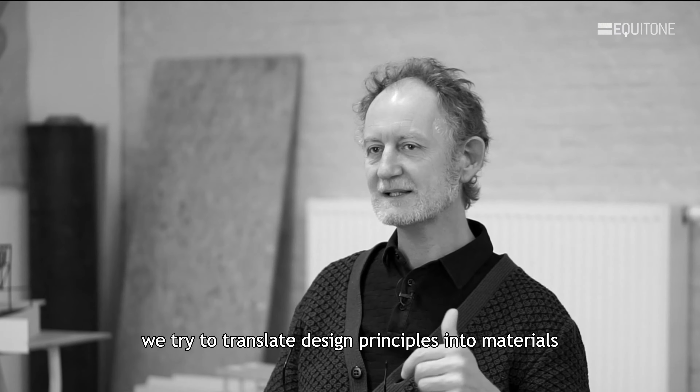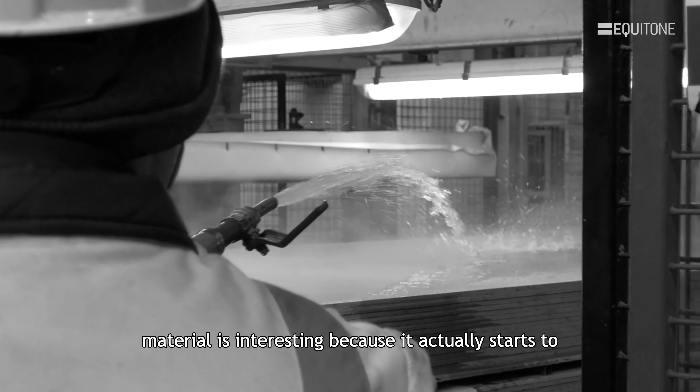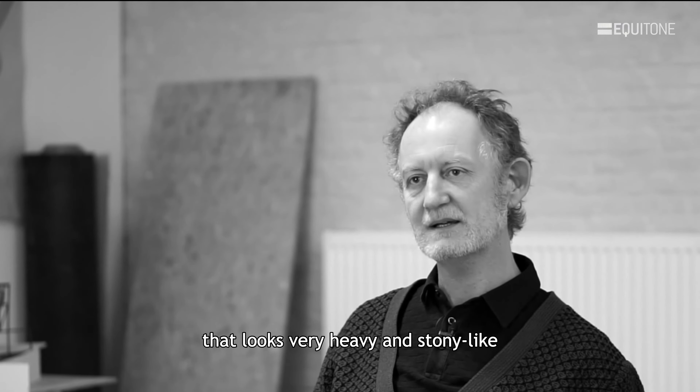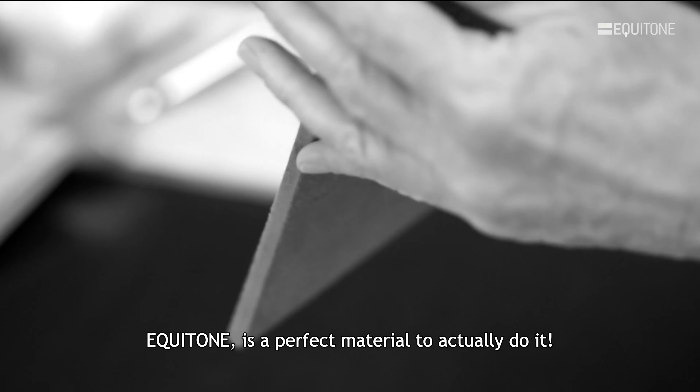We try to translate design principles into materials. A material is interesting because it actually starts to give a certain character to a building. So if you want to express something in a design that looks very heavy and stony-like, Iketon is a perfect material to actually do it.